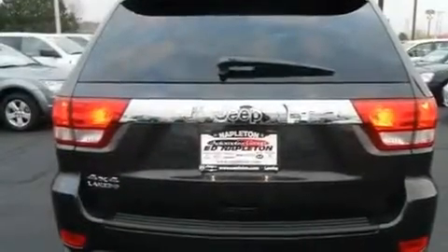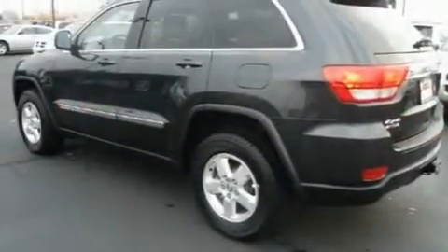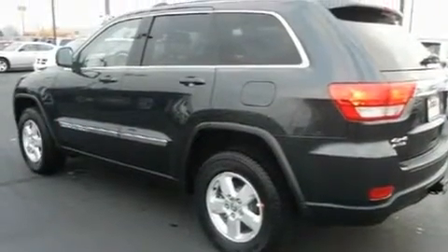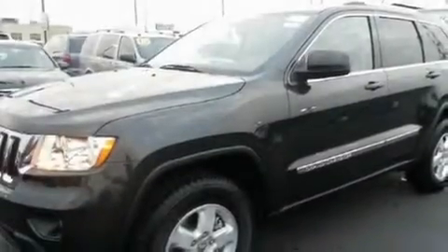Its top features include a trailer tow group, a full-length floor console, a rear window wiper, a leather-wrapped steering wheel, stylish 17-inch alloy wheels, a rear spoiler, a Sentry key theft deterrent system, a low-tire pressure indicator, fog lamps, and keyless go, which lets you turn on the engine by pressing a button with the keys in your pocket.